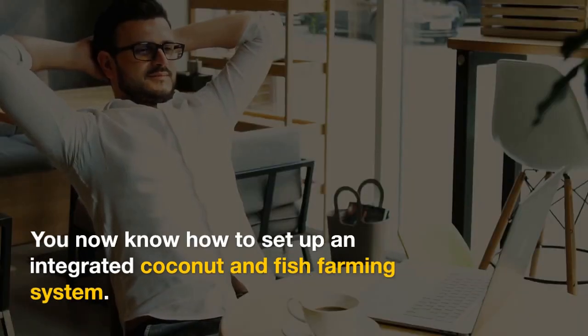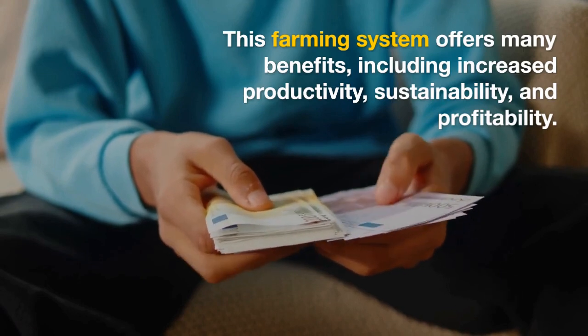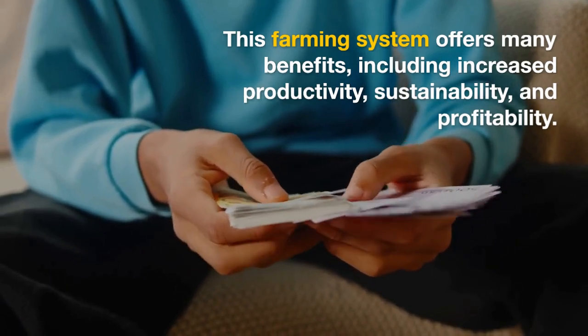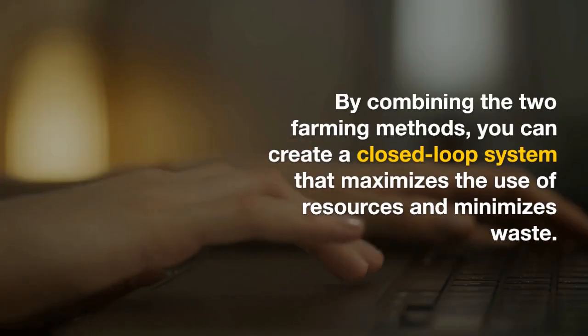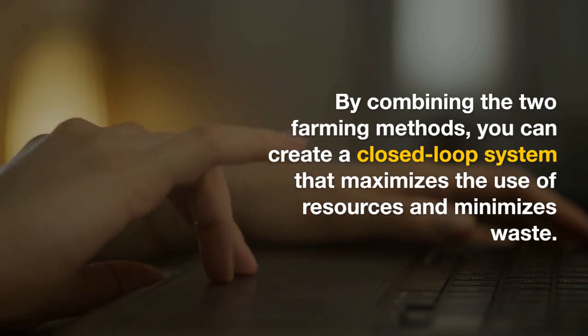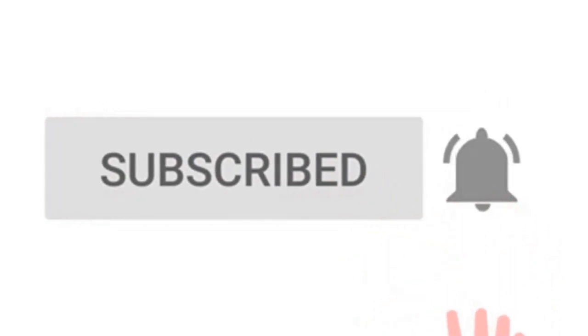That's it — you now know how to set up an integrated coconut and fish farming system. This farming system offers many benefits including increased productivity, sustainability, and profitability. By combining the two farming methods, you can create a closed-loop system that maximizes the use of resources and minimizes waste. Thank you for watching and we hope you found this video helpful.